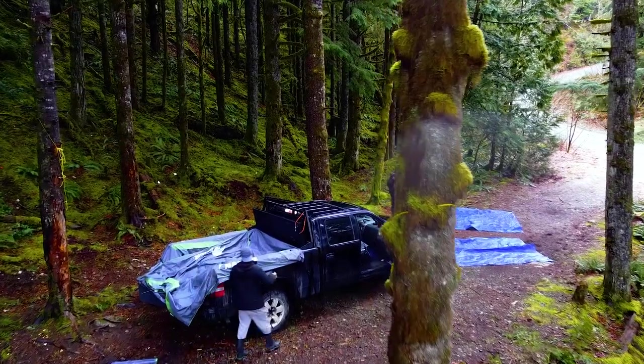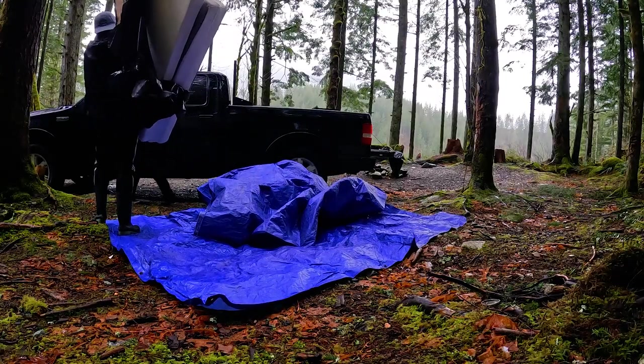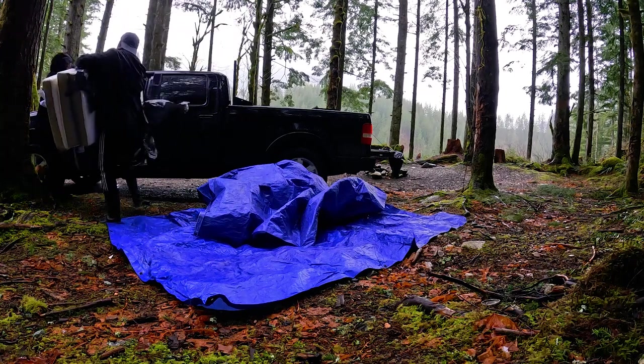We have found an amazing spot with the best view. We're going to start unpacking and setting up right away though, because it doesn't look like the rain is going to let up any time soon.